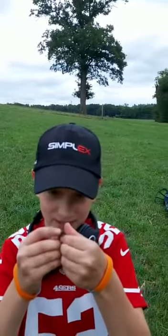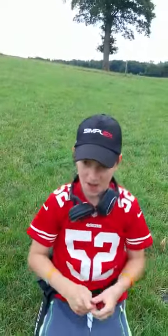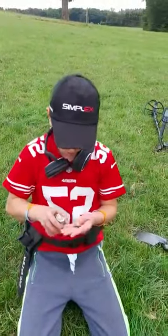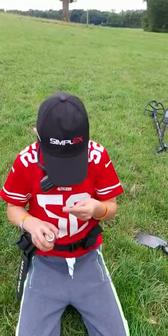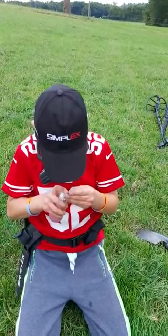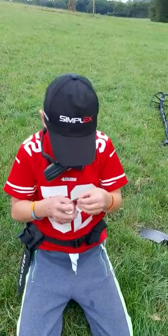Oh it's a silver sixpence boys, it's a silver sixpence! George the Fifth silver sixpence — get in, yes! Literally yesterday on the dig we had a George the Sixth silver sixpence, and now we've got a beautiful George the Fifth.